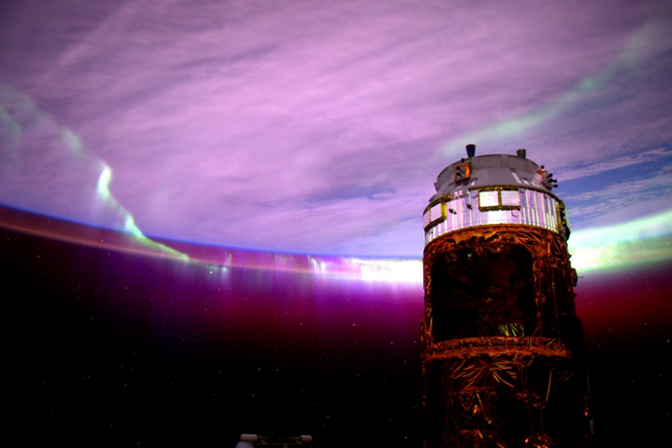Kounotori 5, also known as HTV-5, is the fifth flight of the H-2 Transfer Vehicle, an uncrewed cargo spacecraft launched to resupply the International Space Station. It was launched on August 19, 2015.